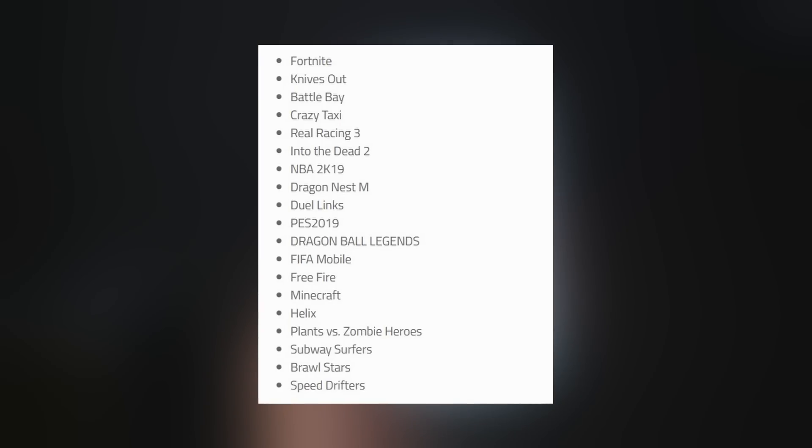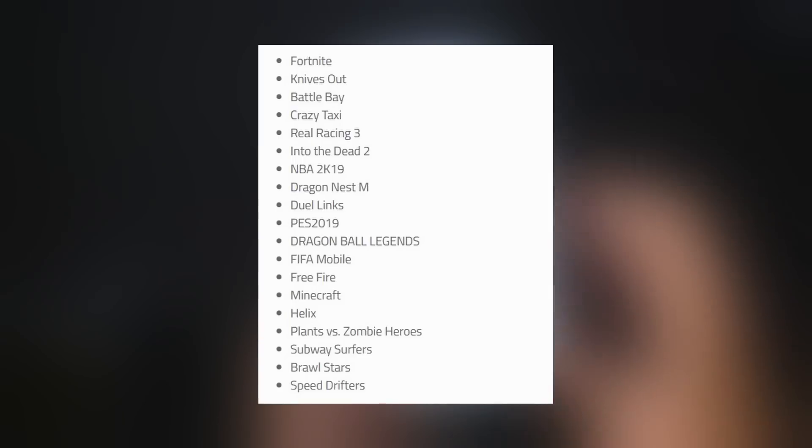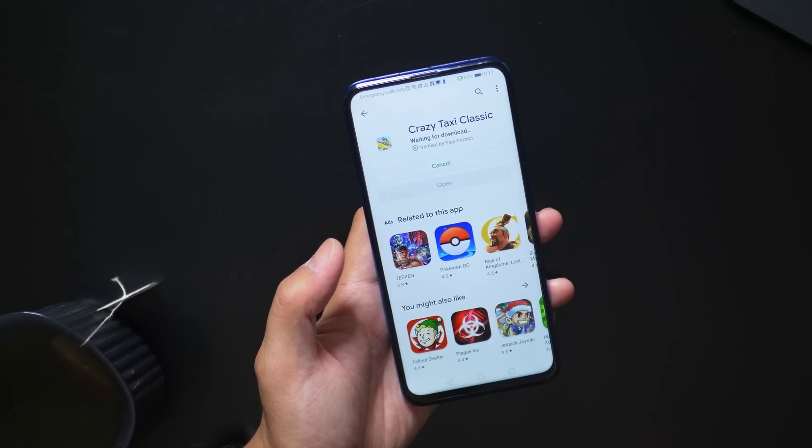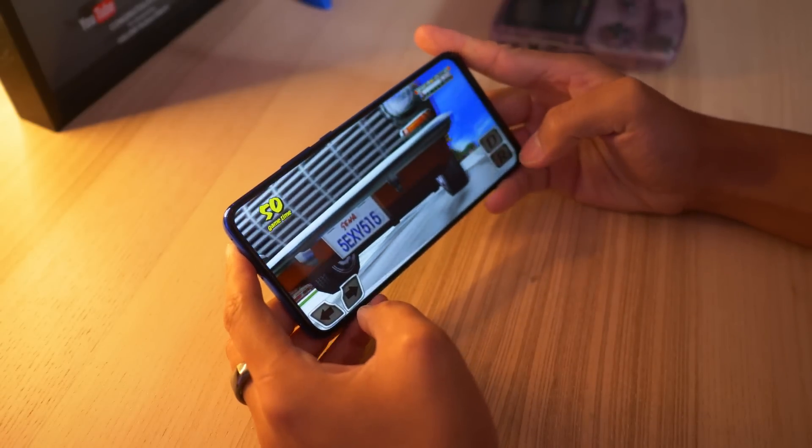GPU Turbo does continue to get updates, and the most recent one added a number of different games, most of which are ones you would expect on a mobile device. However, one of them in particular is the Crazy Taxi game. This is such a classic game — I remember playing this all the time back in the day. It's a good time waster,